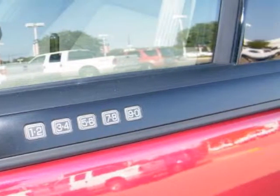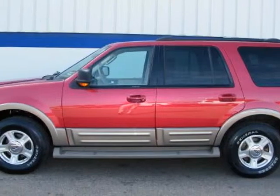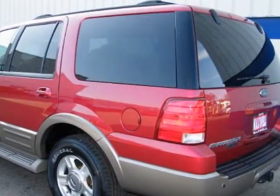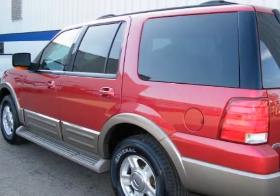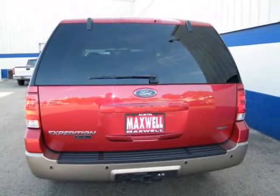It is obvious that this auto's previous owner took care of it, as it shows to be well maintained and in beautiful cosmetic condition. A non-smoker owned vehicle. Door dings are usually present on used vehicles, but not on this one. This vehicle appears to have been garaged.